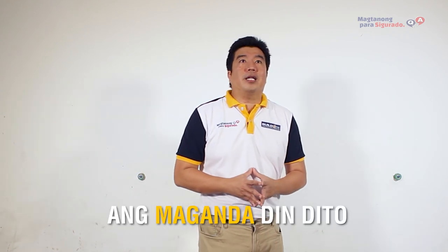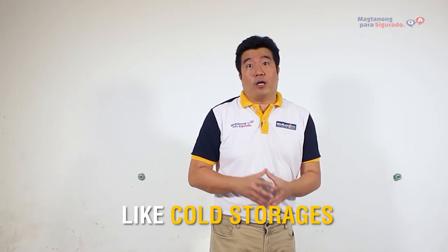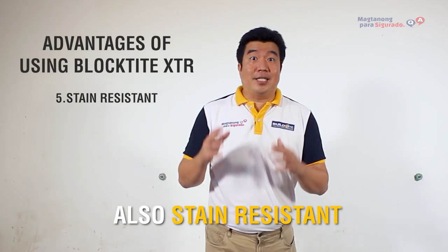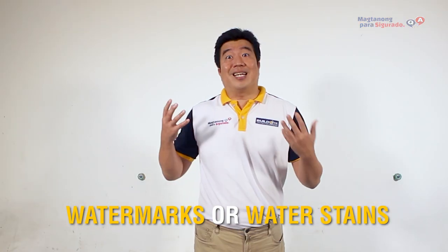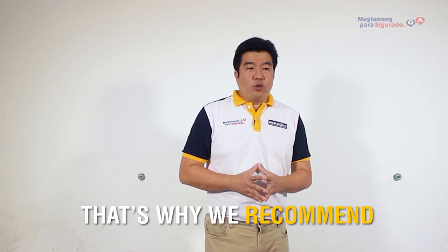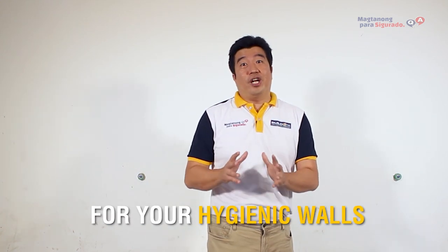Ang maganda rin dito is that it also has good resistance sa mga malalamig na temperature like cold storages — it can withstand up to negative 40 degrees Celsius. Isa pa maganda dito is also stain resistant. Meaning, hindi ma-de-develop ang mga watermark or water stains na common sa mga ganitong areas caused by steam or moisture. That's why we recommend Black Type XTR for this kind of areas for your hygienic walls.